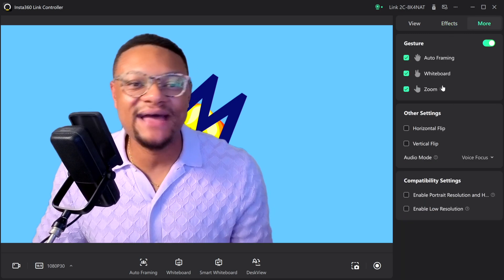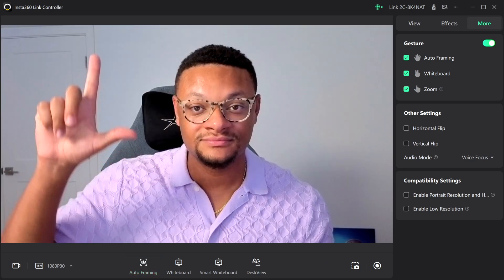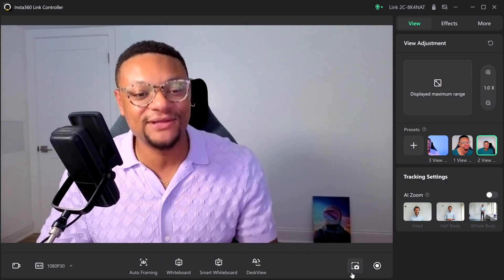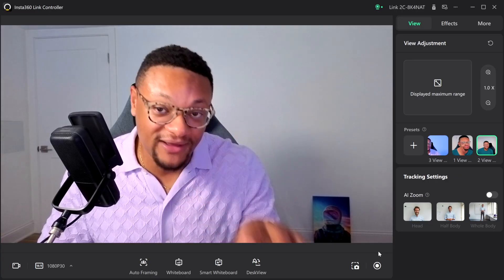If you jump to the more tab, this is where you'll see gesture controls enabled for auto framing, whiteboard, and zoom. If at any point you want to record or take screenshots from this software, you can simply select the screenshot or record option on the right side, and those will save directly to your computer.